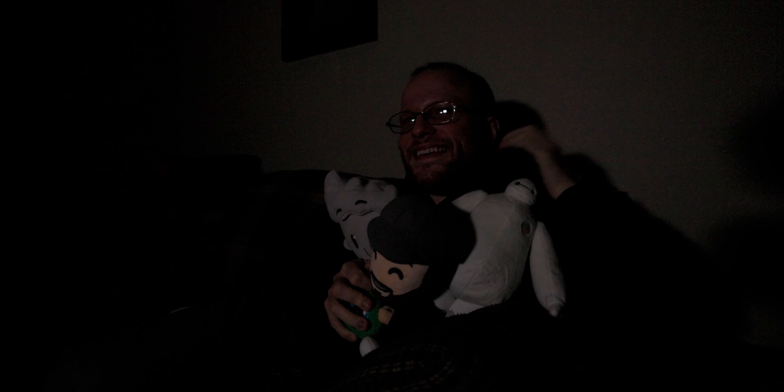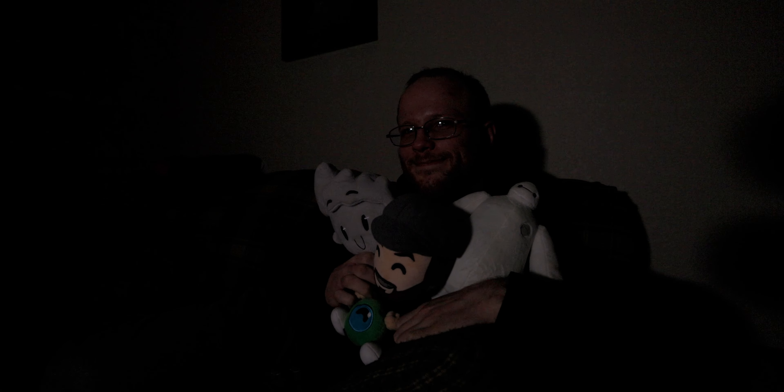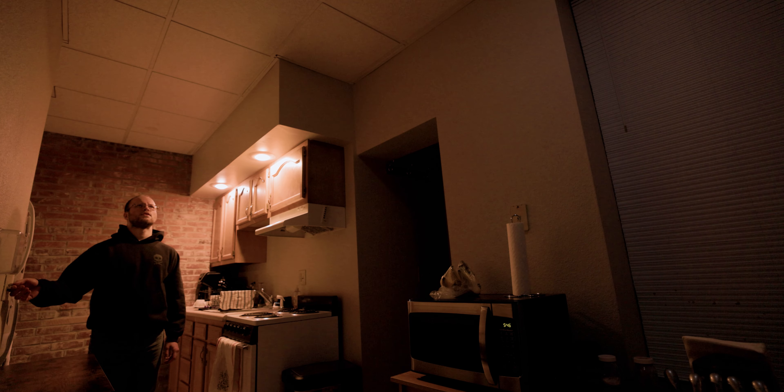You've got your TV effect, so you can get a couple of these, put them in front of your face, and make it look like you're watching TV. You can do the same thing with some of their larger lights like the P60C. You've got your faulty bulb, your fireworks, and your paparazzi — because hashtag influencer life.